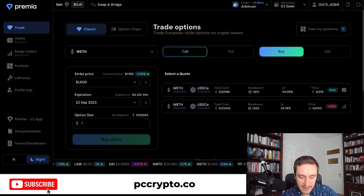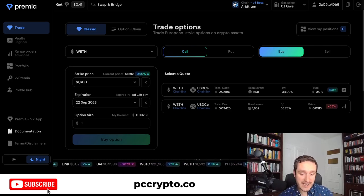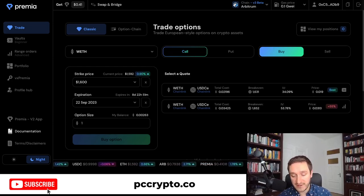We definitely need more derivatives on-chain that are easy to use, and this is what Premia is doing. Not only do they have different options for trading, but they also provide an academy teaching you about different strategies. If you're new, you should definitely check out the documentation even if you decide not to trade options — because of course this is risky and you should understand what you're doing. Nothing here is financial advice.